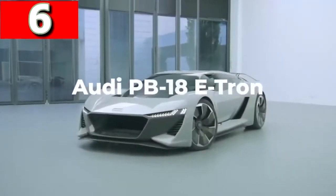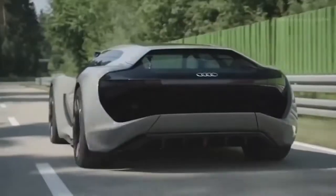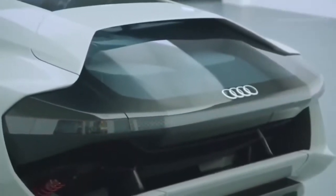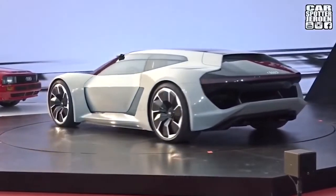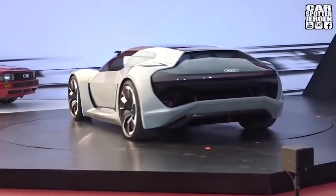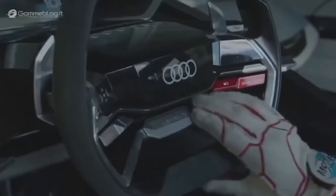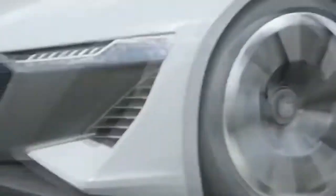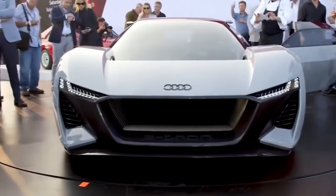Audi PB18 e-tron — looking like it's taken a trip back from the future, the Audi PB18 e-tron is Audi's attempt at an electric supercar concept. First shown in 2018, they said at least 50 versions would roll off the production line by 2021. It has three electric motors — one on the front axle and two on the rear — generating 661 brake horsepower to accelerate from 0 to 62 miles per hour in under two seconds. By using a solid-state battery, the manufacturer claims a range of 361 miles, and amazingly, it can be fully recharged within just 15 minutes.